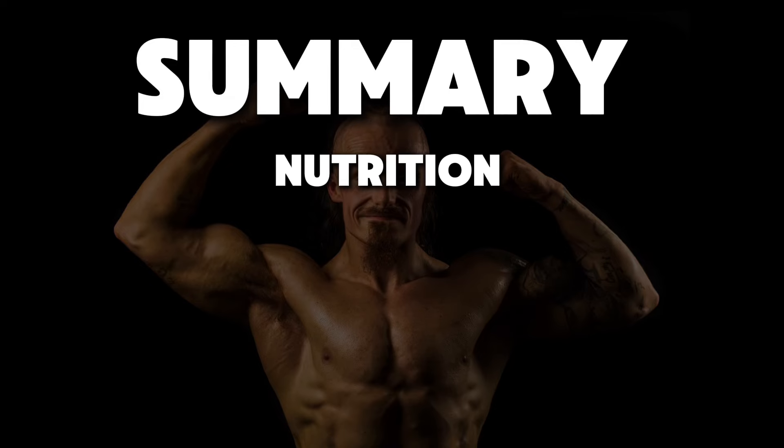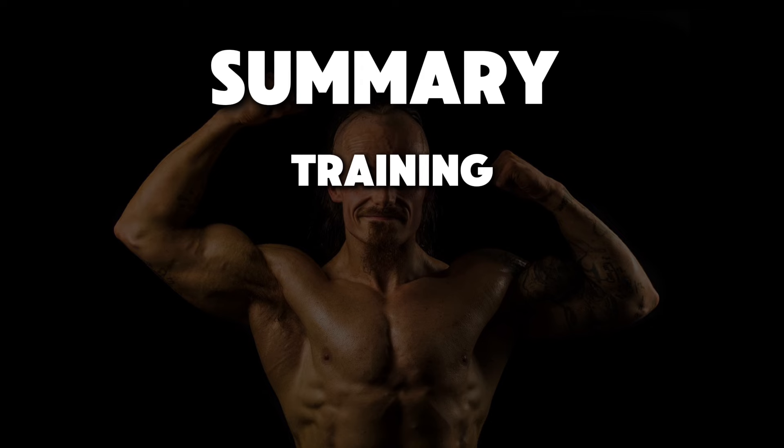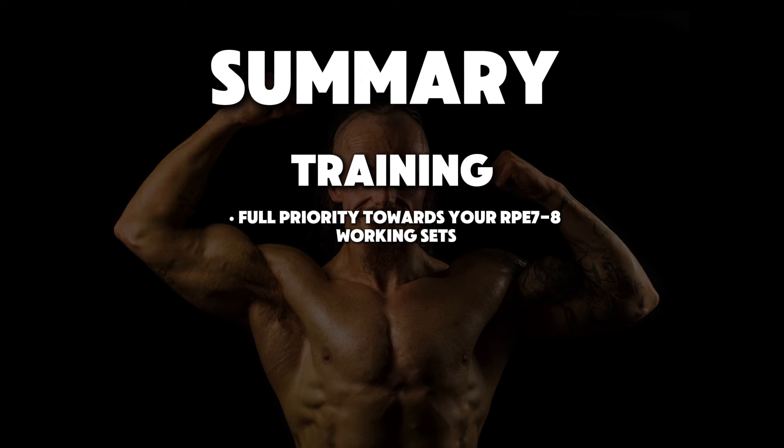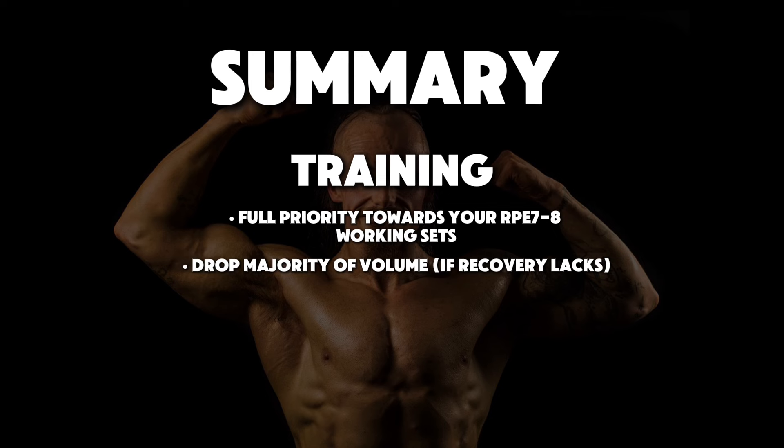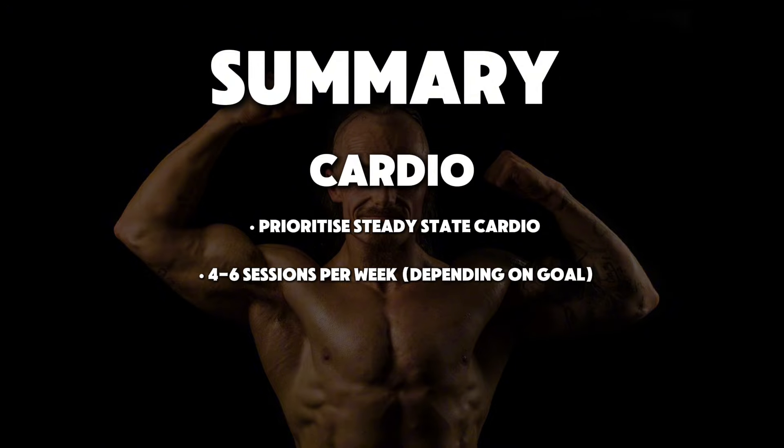My final conclusion in summary. Nutrition: calorie deficit derived from quality sources; carbs should remain high, as should protein, with fats at around 20% or so of your total calories — roughly, this is a ballpark figure. Training: focus on your heavy working sets only; drop any vast amounts of volume you're doing, although if you can recover from some volume, keep it in your program. Cardio: avoid any high intensity cardio sessions; steady state cardio sessions will be your best friend — you can recover much easier from these and they're much more manageable.